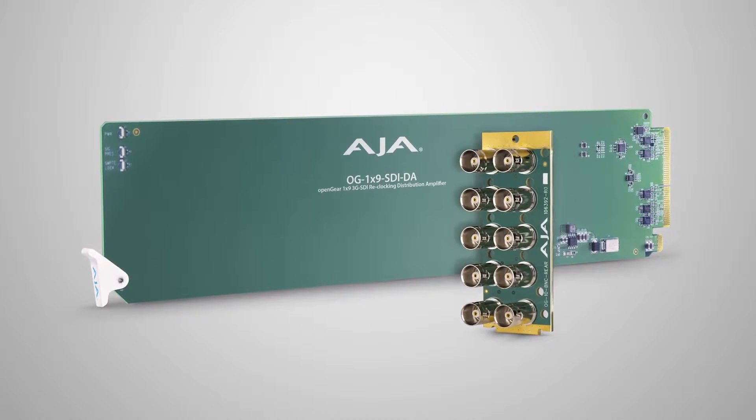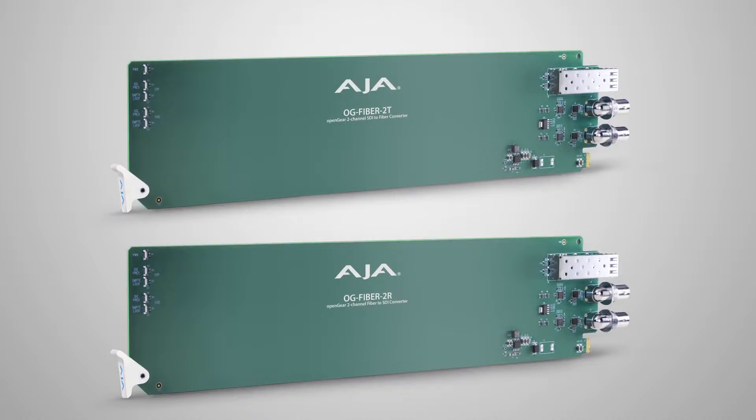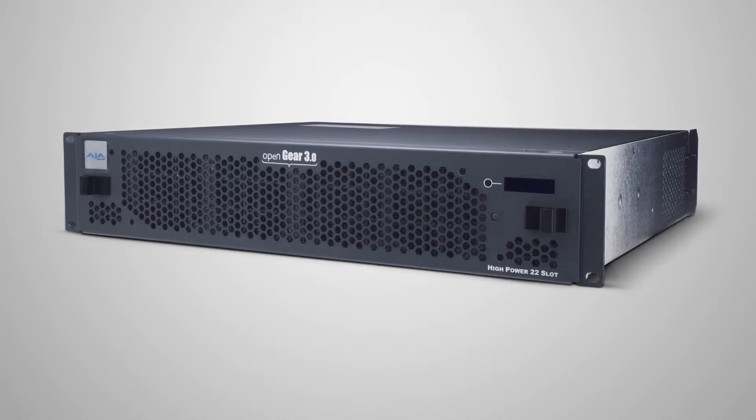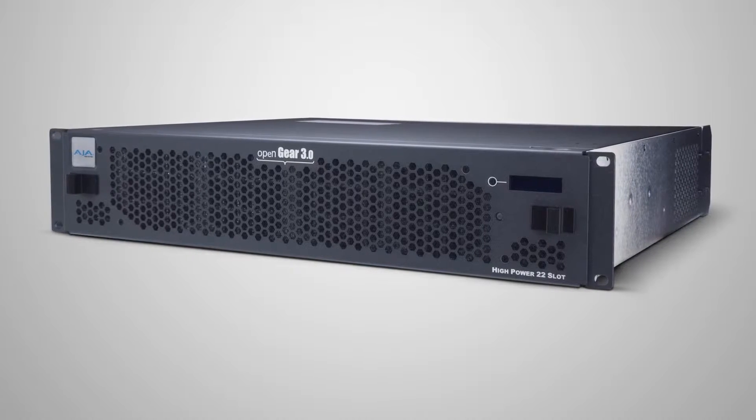Within the broadcast space, Ross introduced a standard called Open Gear a number of years ago. We're pleased to announce at this show that AJA has our first Open Gear cards and frame. We have a DA, an SDI-to-fiber and fiber-to-SDI card, and our own frame, all working with the Open Gear standard. You might already own cards and want to use our new Open Gear box, or you may already have a box but want the reliability, warranty support, and great features of AJA converters — now available with Open Gear compatible cards. This standard allows manufacturers to provide cards for use within other manufacturers' equipment and vice versa. AJA is very pleased to be joining the Open Gear consortium at IBC.